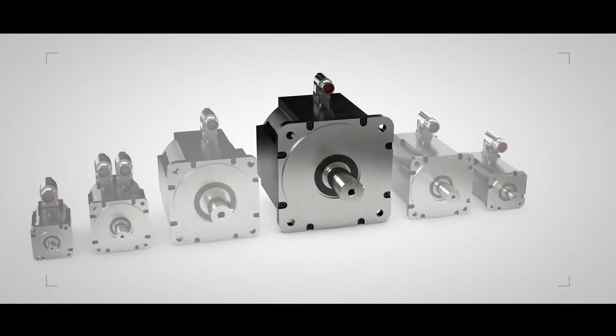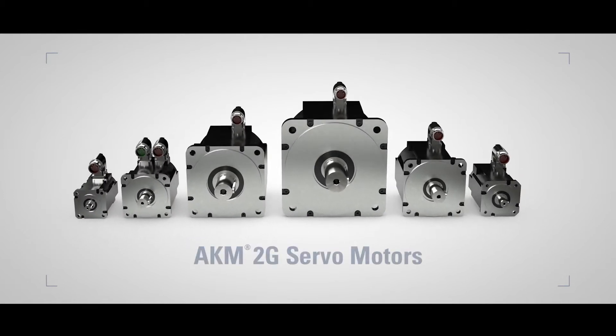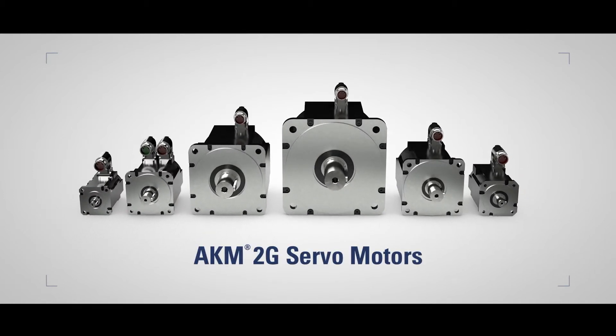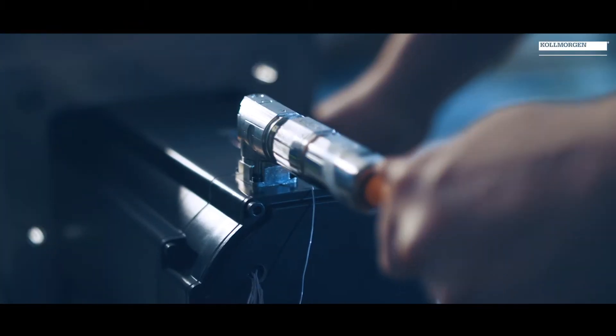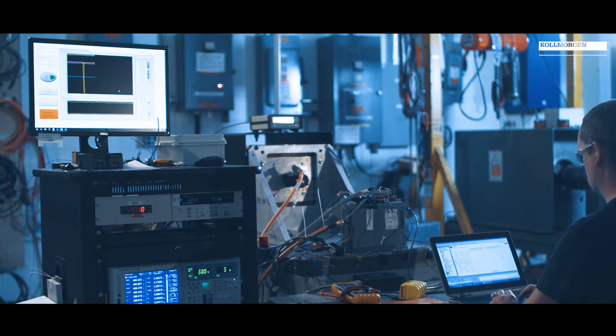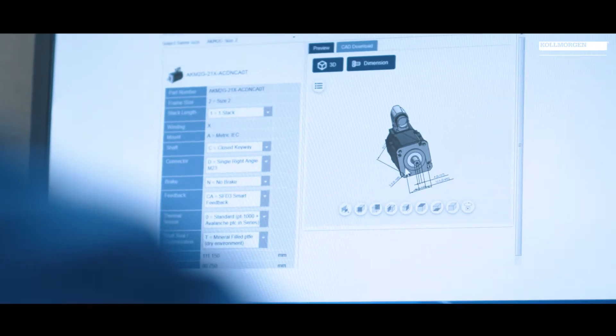AKM 2G is the newest member of our house servo family, specifically designed for customers who either need to reduce the size of their equipment to recapture floor space, bring pieces of equipment closer together, or are constrained by existing equipment and need to process more, lift more, and move things faster. That's what AKM 2G allows them to do.